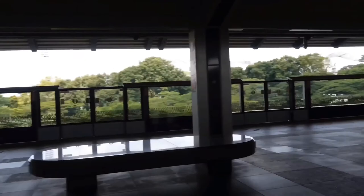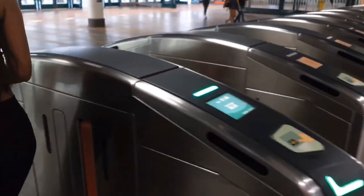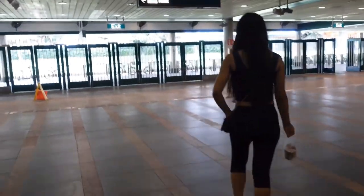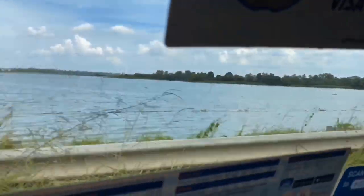The nearest MRT station to Sungei Buloh, where I'm heading, is Kranji — it's on the red line. After the MRT, you can choose either to take bus number 925 or you can just grab a Grab. The Grab fare is under 10 Singapore dollars and it takes about 15 minutes.